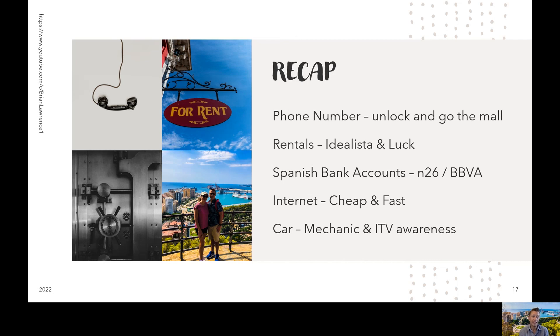And finally, the last tip is the car. If you decide to purchase a car through a private seller, make sure you bring a mechanic along and you understand when that ITV is due.